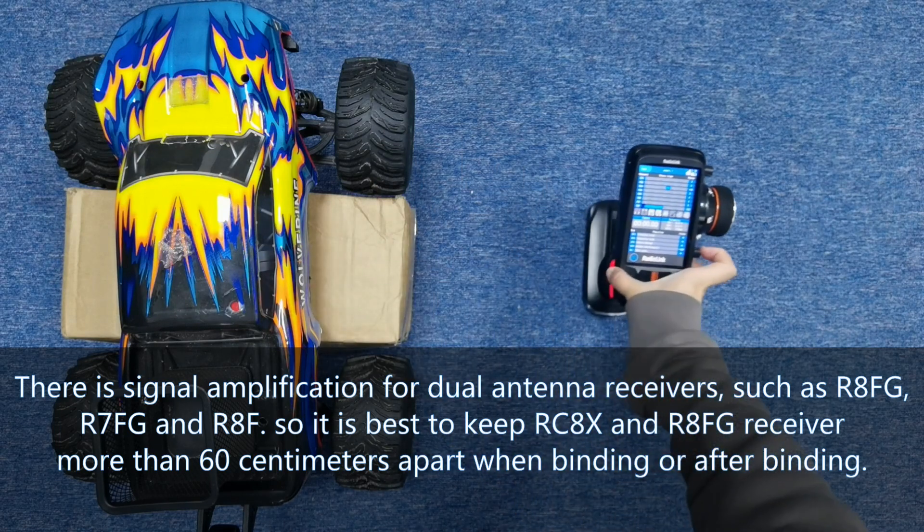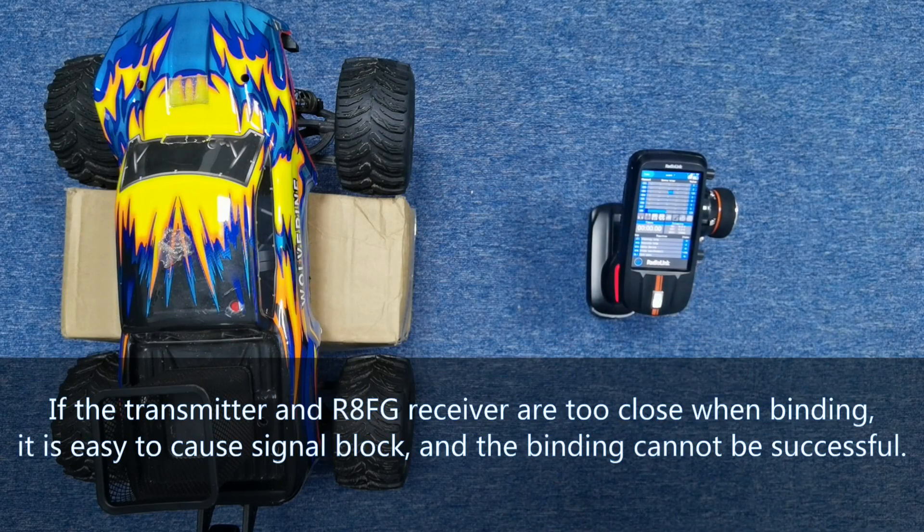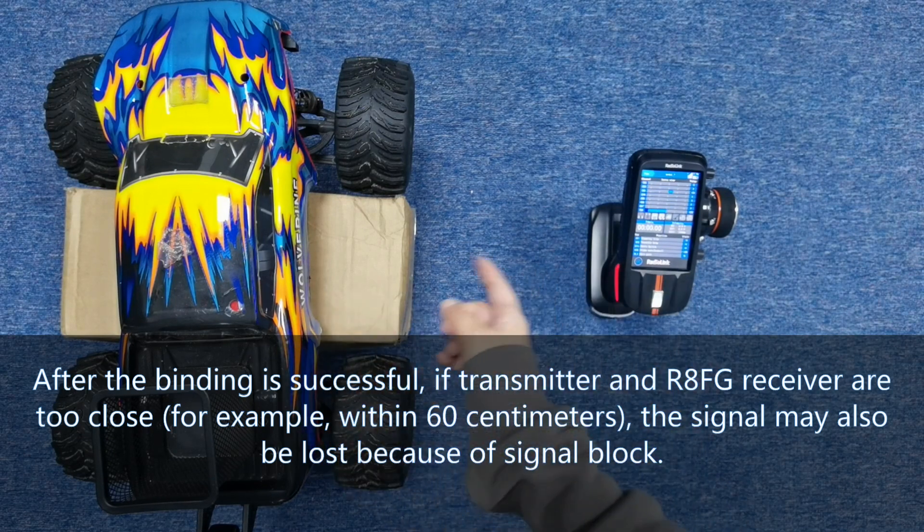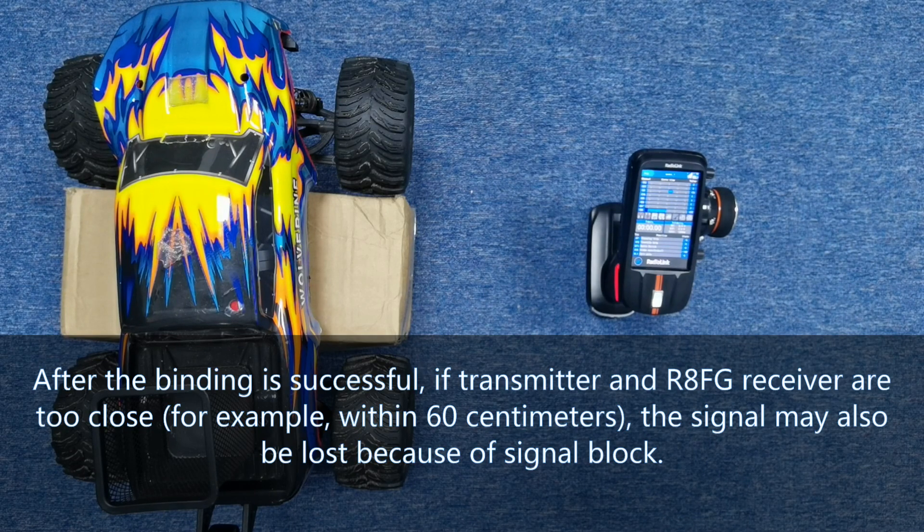When binding or after binding: if the transmitter and R8FG receiver are too close during binding, it is easy to cause signal block and the binding cannot be successful. After binding is successful, if the transmitter and R8FG receiver are too close — for example, within 60 cm — the signal may be lost because of signal block.